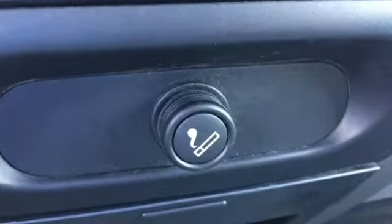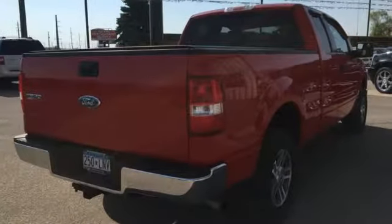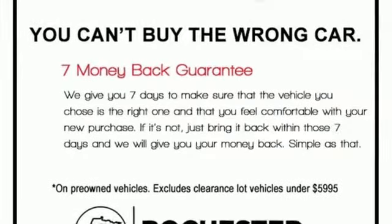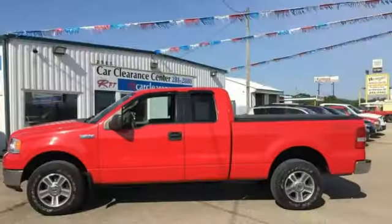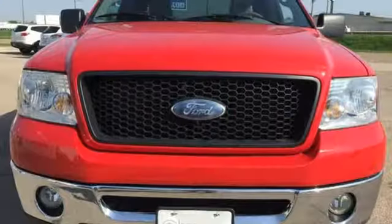AM FM stereo radio, 3 12-volt power outlets, manual tilting steering column, air conditioning, Triton engine, front tow hooks, gas pressurized shocks, and automatic transmission. Built on tradition, built to last, Ford.